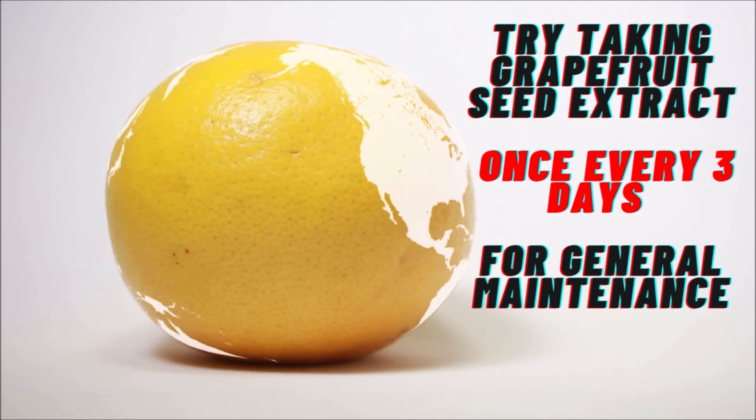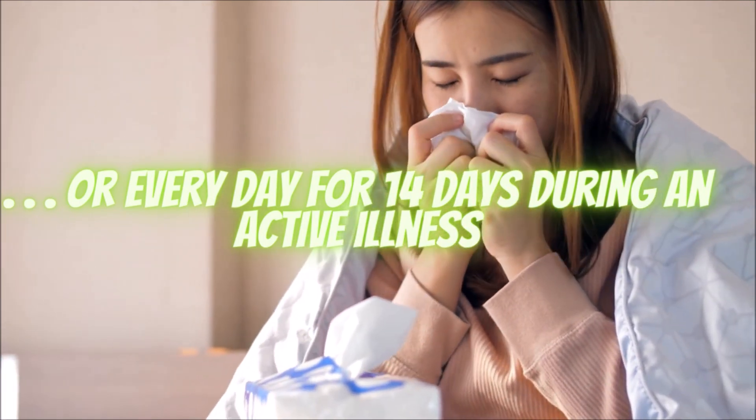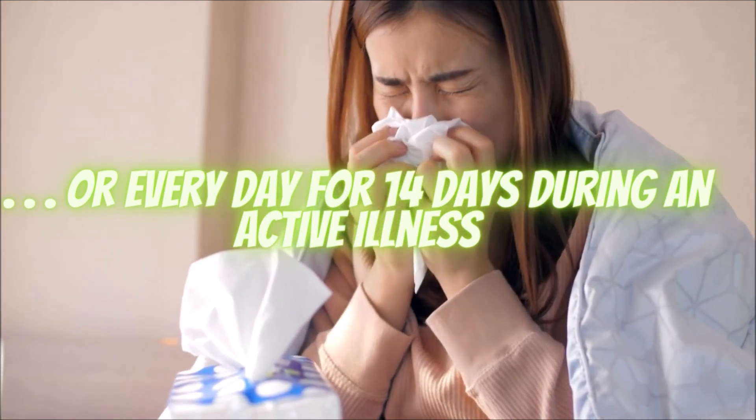If you are dealing with an acute illness, you can take grapefruit seed extract every day for as long as 14 days to combat the infection, but after that I would take a break from it for about two weeks if possible.